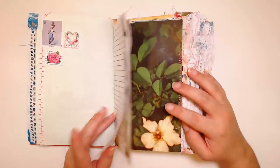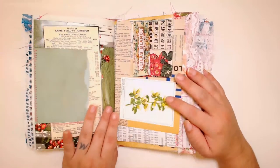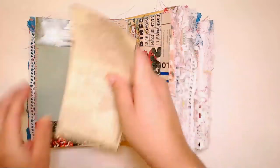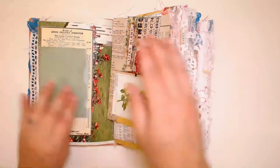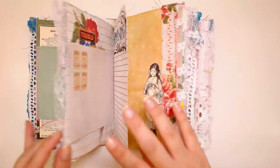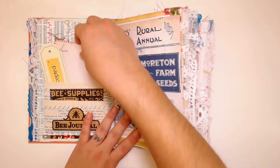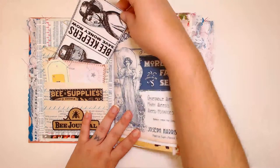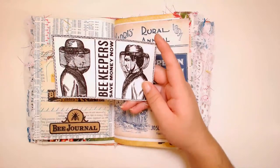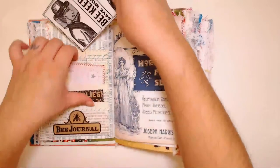I have for pre-order the next batch of journals that I'm going to be working on, which are all vintage books, so you can check that out in my shop if you're interested. This one's already sold and the next one I'm going to be working on is already sold as well. This one has a slight bee theme, and all the printables are also from my store.